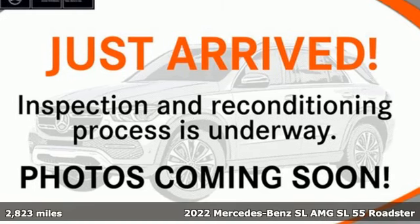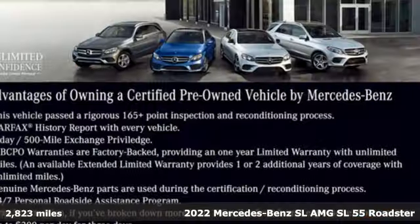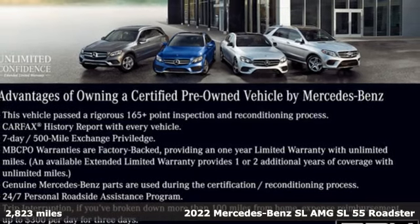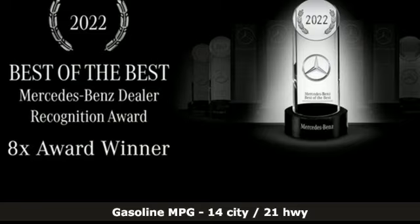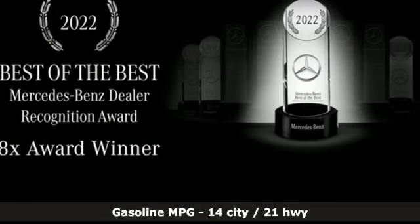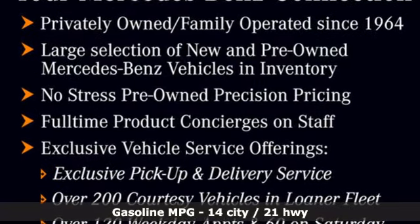It's a certified 2022 Mercedes-Benz SL. Nothing's quite as romantic as an iconic roadster, and nothing is as desirable as the athletic performance of this SL. And with features like these, every drive's a pleasure.